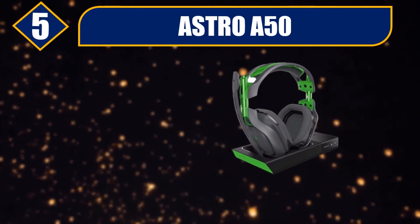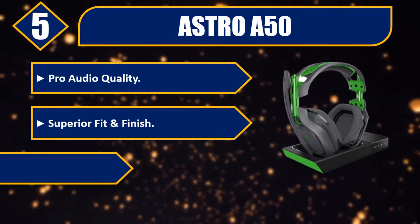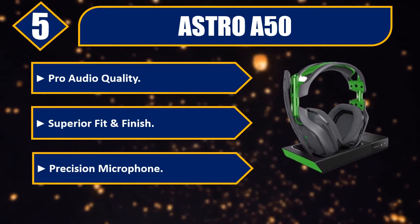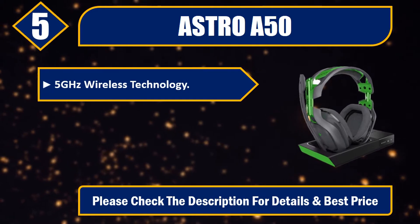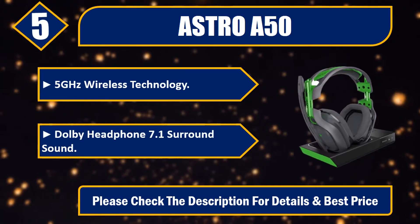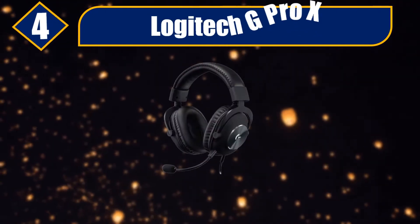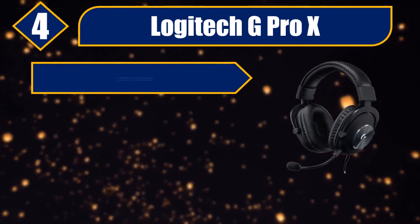Number five: Astro A50. Pro audio quality, superior fit and finish, precision microphone, 5 GHz wireless technology, Dolby Headphone 7.1 surround sound. Please check the description for details and best price.